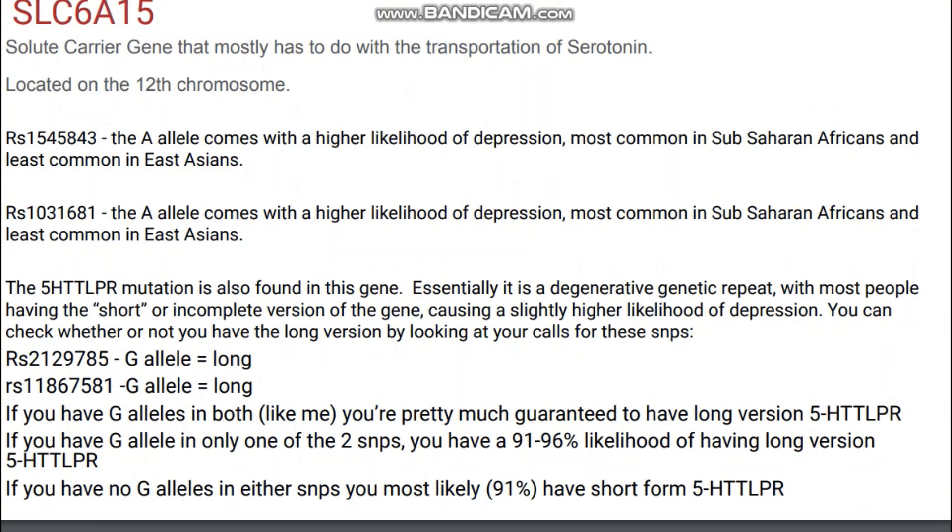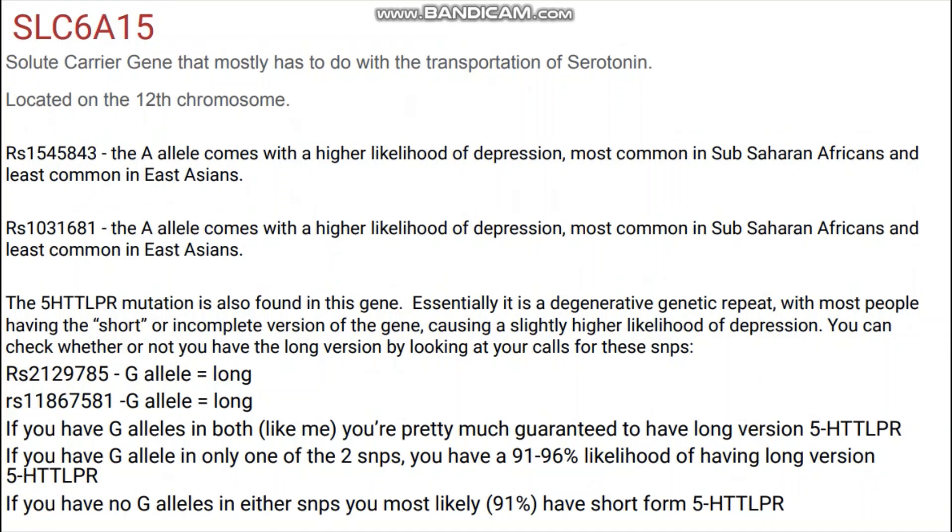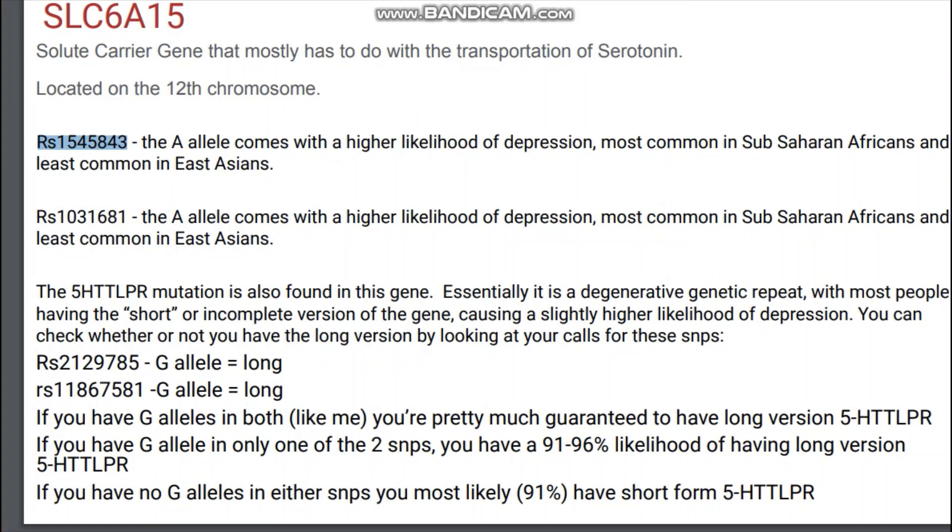Next, let's move on to SLC6A15. It is a solute carrier gene and it mostly has to do with the transportation of serotonin. It is located also on chromosome 12. Here you can see some of the SNPs in this gene that I am going to highlight. It is interesting that here the alleles associated with a higher likelihood of depression are more common in sub-Saharan Africans.